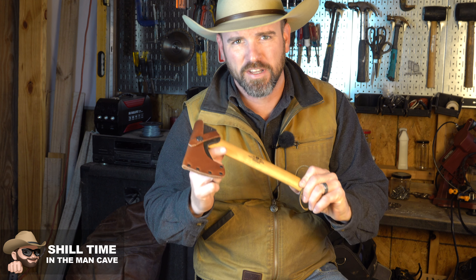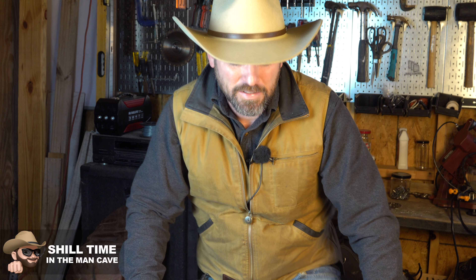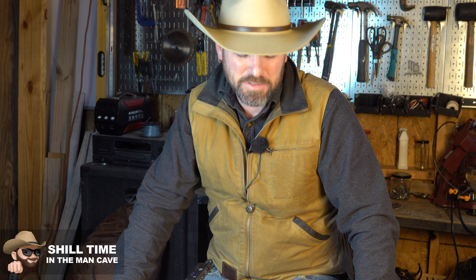I got the Gransfors Bruk wildlife hatchet. I had been looking for a good hatchet for a long time to go with my axe collection. As you guys know from watching my videos, I've had a Coleman camp axe for a long time — there's nothing wrong with that axe except for the fact that it's just not a great axe if you're trying to carve or do anything particular with it. But if you're just going in to whack something apart, like doing fence repairs, there is absolutely nothing wrong with my Coleman hatchet. My son bought it for me for Christmas, oh gosh, I don't know how many years ago that was.